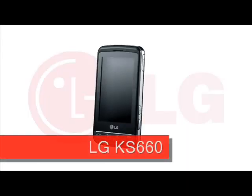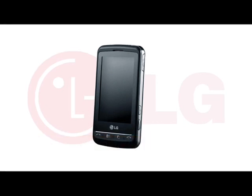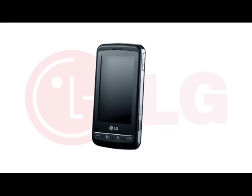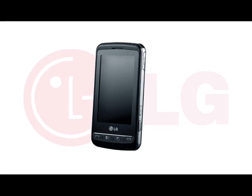LG's first dual-SIM phone, the LG KS660 comes with a large 3-inch 400x240 pixel touchscreen and a 5 megapixel camera. LG are only the second major manufacturer to launch a dual-SIM device such as this, and the closest competitor to the KS660 is going to be the Samsung D980 Duo Switch, which has a smaller screen.